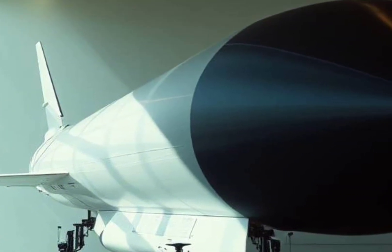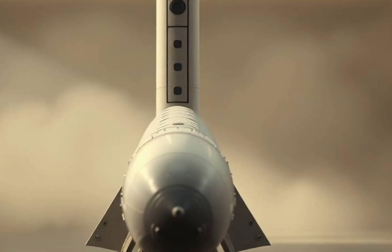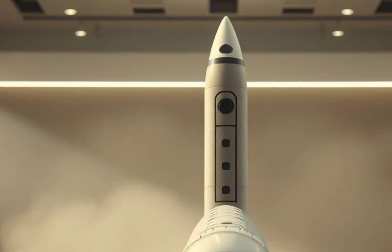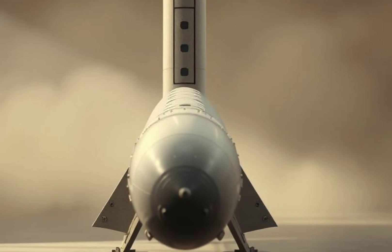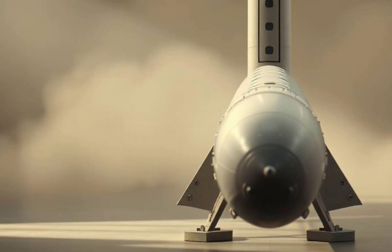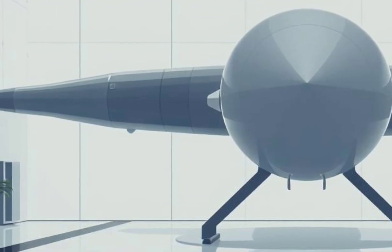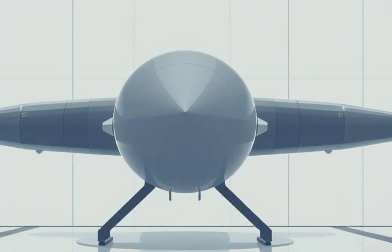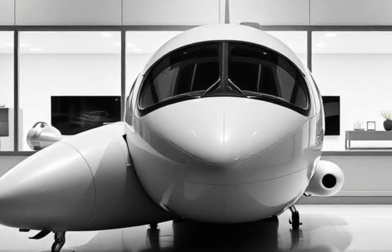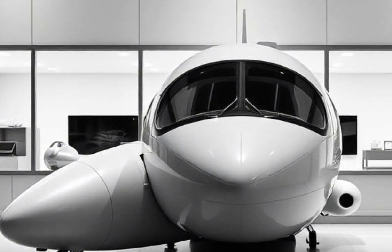In the meantime, the Minuteman III will continue to stand guard, ready to respond to any nuclear threat with unprecedented speed and force. It remains a key deterrent against adversaries who may seek to challenge global peace or U.S. national security. Its presence is also vital in reassuring U.S. allies under the nuclear umbrella, maintaining confidence that the United States is committed to mutual defense and international stability. This trust plays a significant role in preventing the proliferation of nuclear weapons among friendly nations. The Minuteman III is more than just a missile — it is a symbol of the technological and military might of the United States, proving the value of smart engineering, robust maintenance, and strategic foresight.